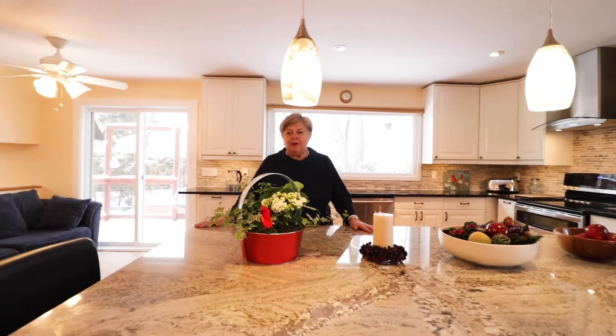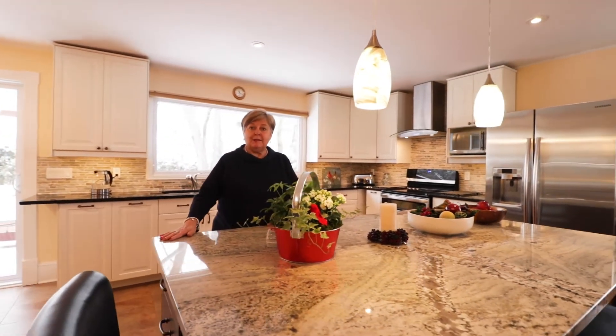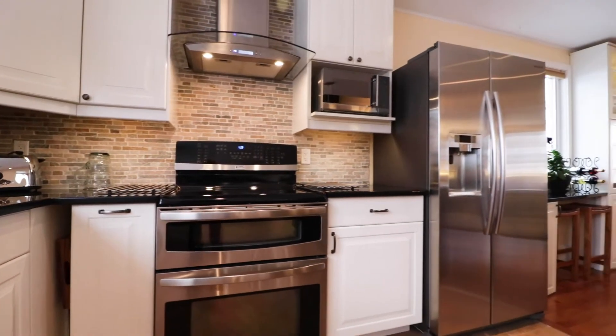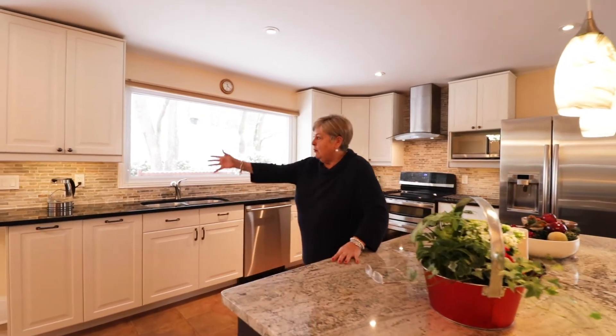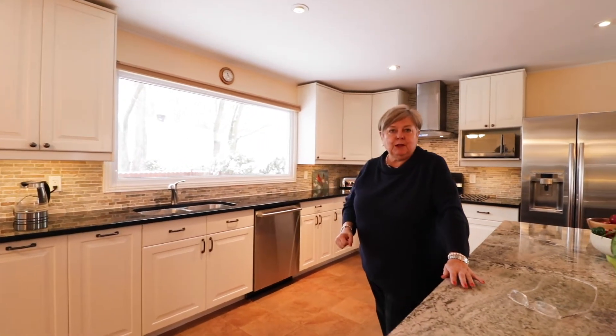Who would not like this kitchen? I dare you to find a better one in the Hamlet — there's not that many like this. From appliances to granite to the hardwood, the hard ceramic, all the way outside looking at this beautiful backyard. You will love this place.